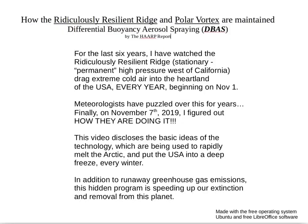This presentation is called 'How the Ridiculously Resilient Ridge and Polar Vortex are Maintained' by what I am naming Differential Buoyancy Aerosol Spraying, or DBAS. All this research has been done by me, the HARP Report, with no funding or help from anybody else. For the last six years I have watched the Ridiculously Resilient Ridge — the stationary permanent high pressure west of California — drag extreme cold air into the heartland of the USA every year beginning on November 1st.